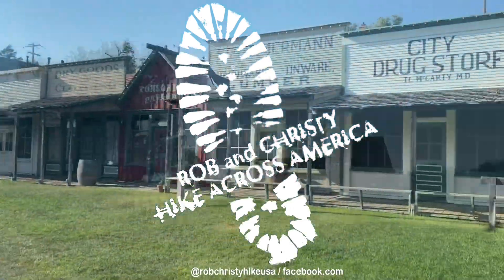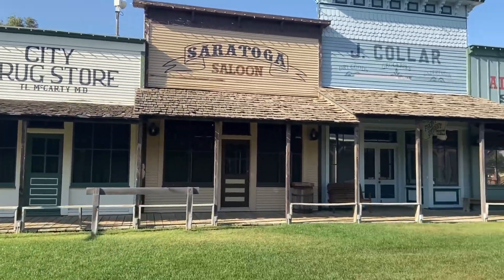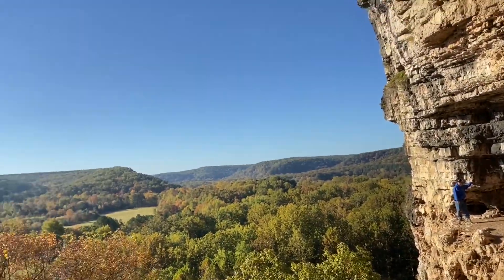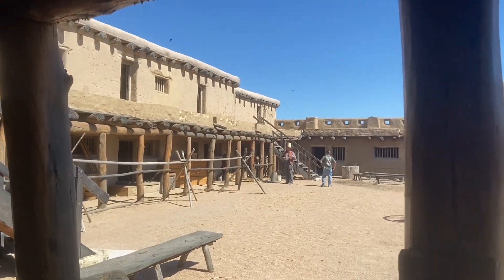This episode of Rob Christie Hiker Across America, we continue with our mission: try to find something worth doing in every state. This week, we're finishing up our time in Colorado and headed down to Bent's Old Fort National Historical Site.